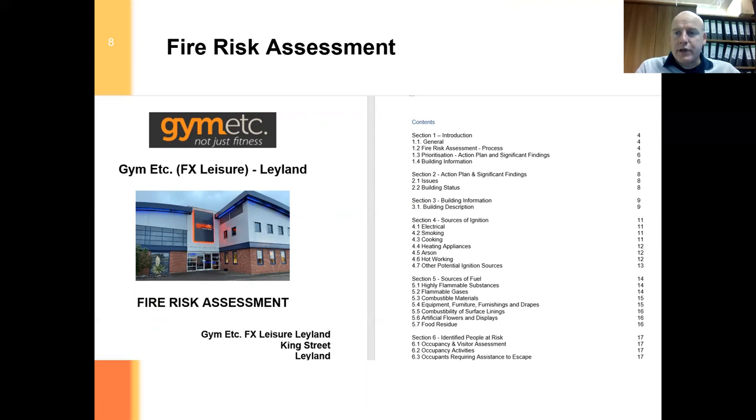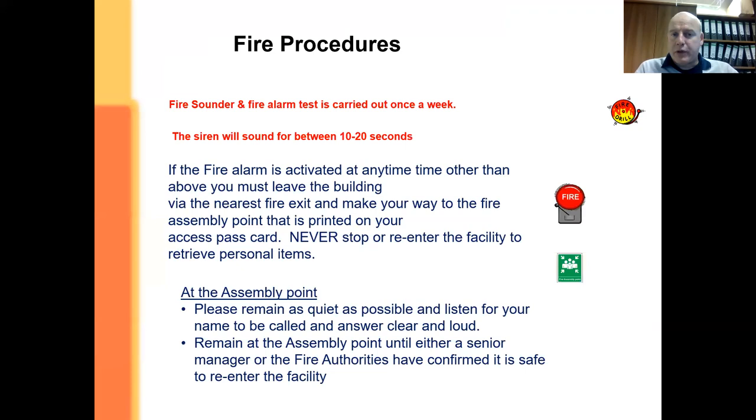I've just updated the fire risk assessment as a result of changes upstairs on the first floor where we've made it more open plan and put the park area into position. We still have the two fire exit routes upstairs which take us down protected corridors. Bear in mind that the main stairwell from reception through to upstairs is not a protected area, so it wouldn't be considered as part of our fire means of escape. As part of our duties we have to check that control measures are adequate, so part of that is doing weekly fire sounder checks and fire alarm tests.